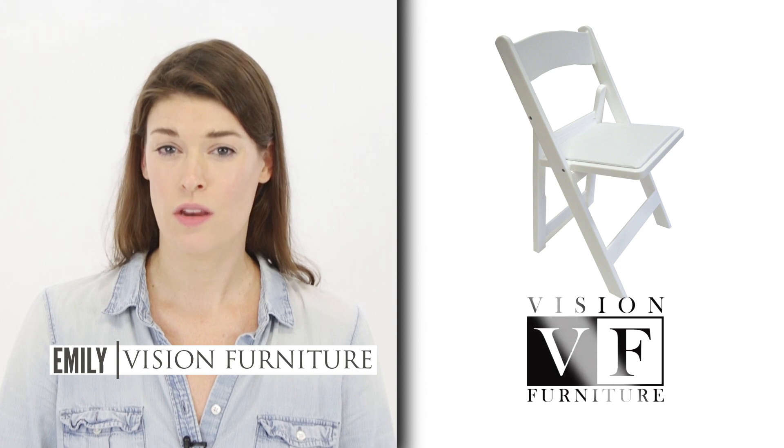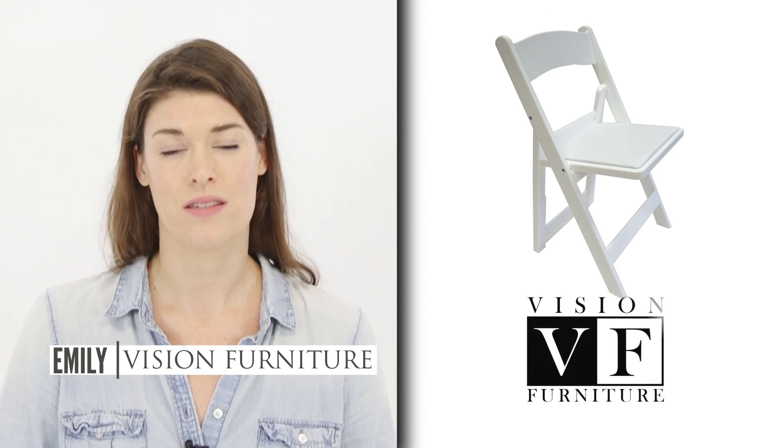Hi, I'm Emily from Vision Furniture. We make a resin folding chair that is manufactured and designed in the U.S. It can be tricky finding a reliable quality resin folding chair for your special event business because online they basically all look the same.